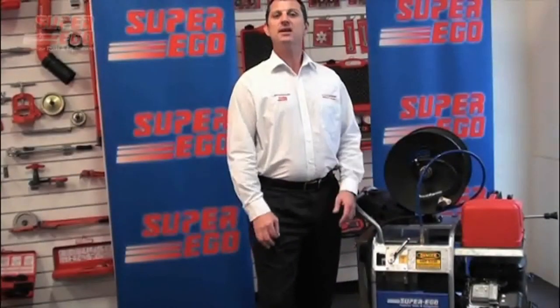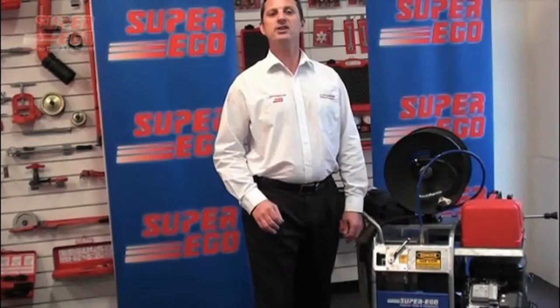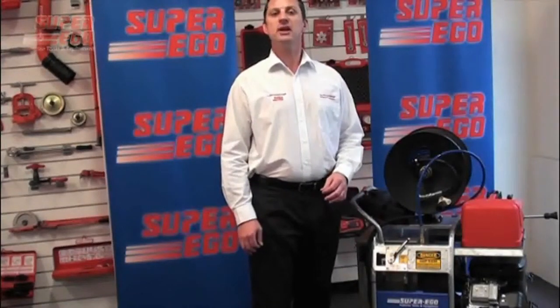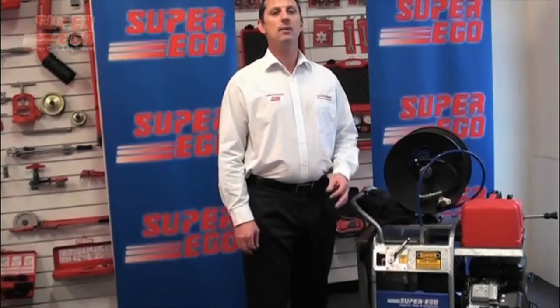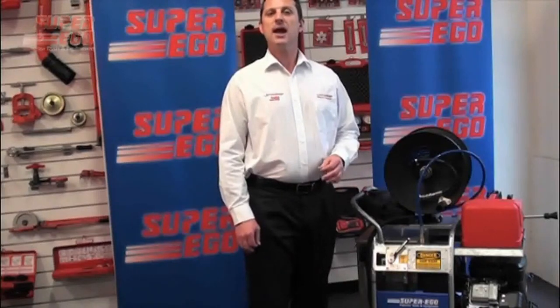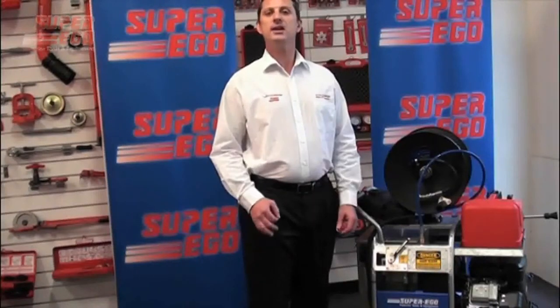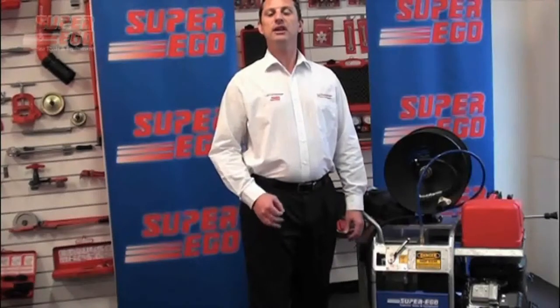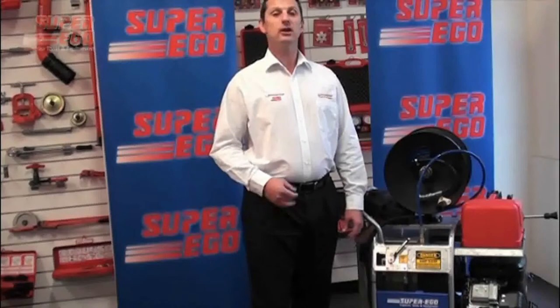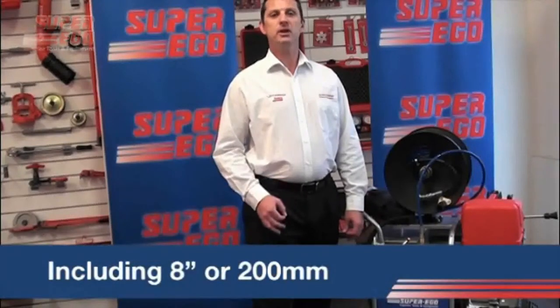The SuperJet Extreme is SuperEco's top of the range drain jetter and is ideally suited to the trained professional looking to service, maintain and/or unblock the most extreme blockages that are likely to be encountered within the metro and rural areas at a domestic, commercial and industrial level, and is capable of cleaning, unblocking and flushing drain sizes up to and including 8 inch or 200 millimetres.